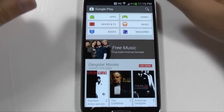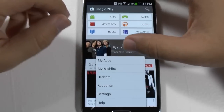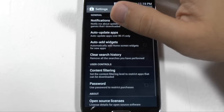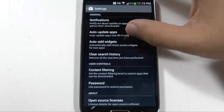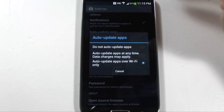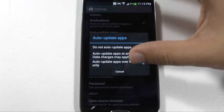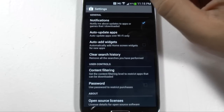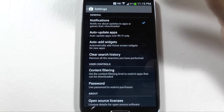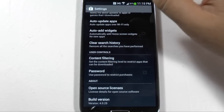When you push menu, you have a couple of different things — settings, which I believe have changed slightly. For auto-update apps, you now have a menu section for how you do it. Before you just had a check mark for auto-update and another check mark for only auto-updating over Wi-Fi. Now it's just a cleaner section. That is also where you turn off random apps appearing on your home screen, which I always recommend. This is version 4.0.25.